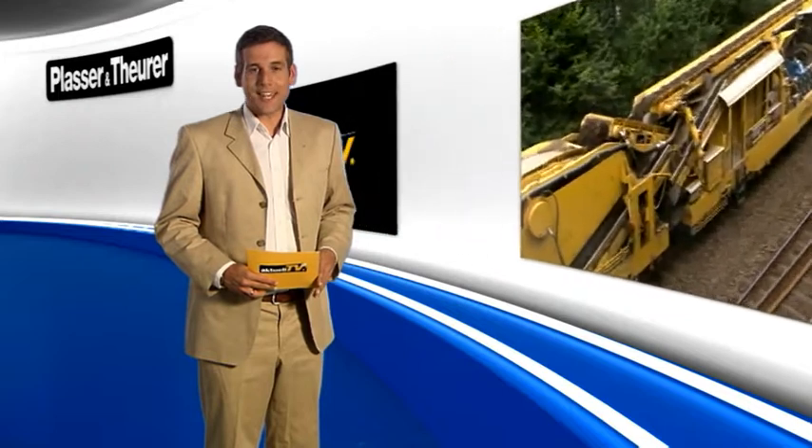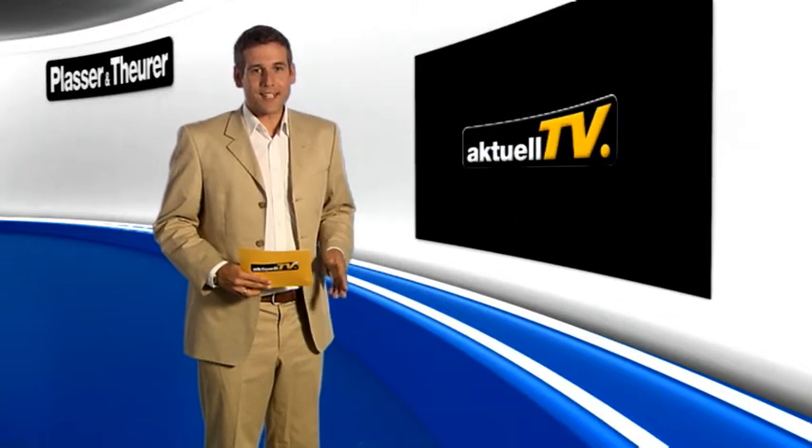That brings us to the end of this edition. Thank you for your interest, and I hope to see you again soon in our next edition of Plasser aktuell TV.